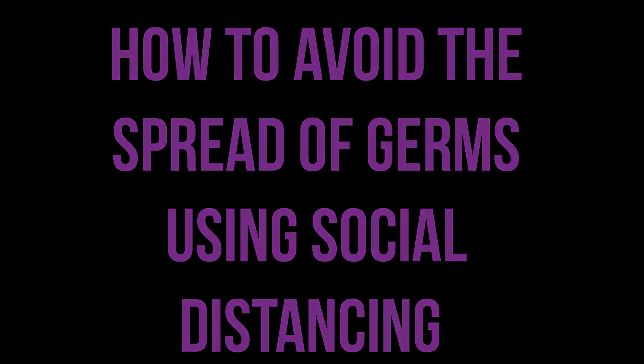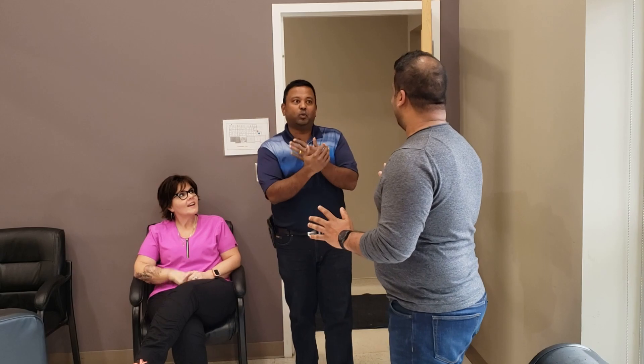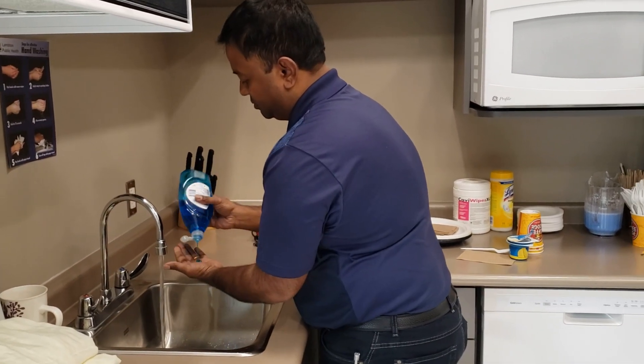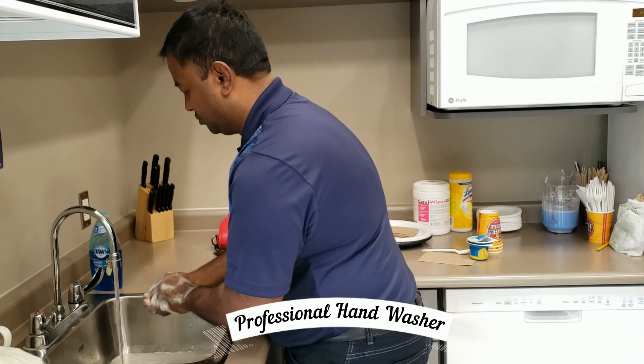How to avoid the spread of germs using social distancing. Now our friend has finally learned his lesson. Instead of walking in and shaking the hands of his co-workers, he practices social distancing and keeps his distance. This time, our friend washes his hands before he goes to the fridge.